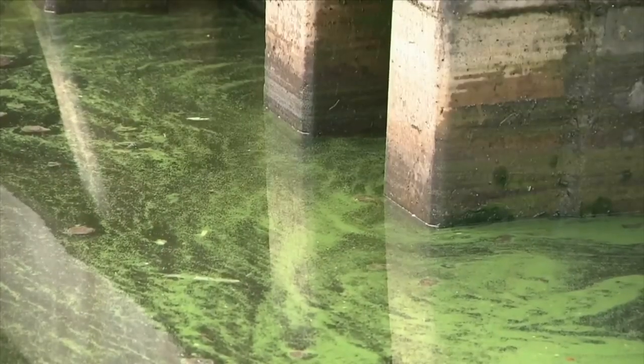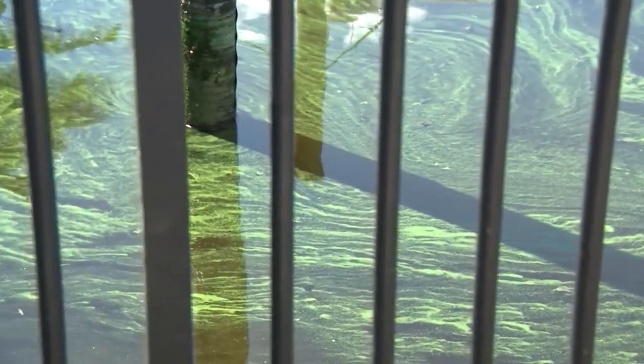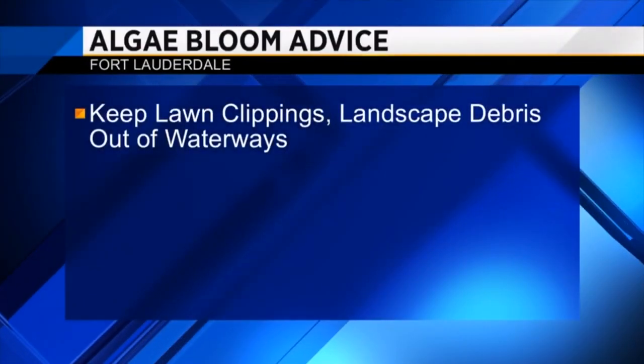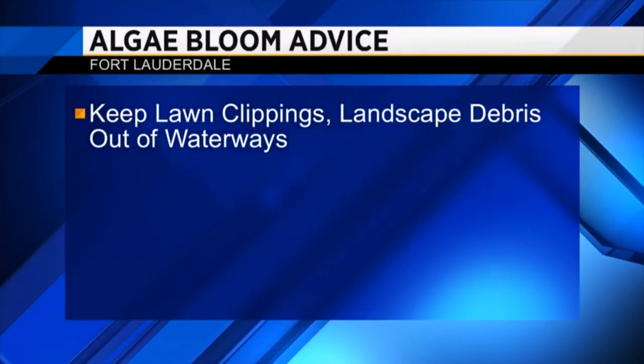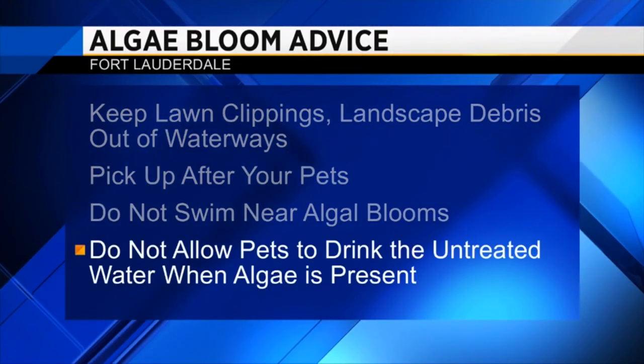And then that causes other problems. Authorities are expecting it to be gone by November, adding that residents can prevent algal blooms from worsening by following some tips: don't fertilize your lawn near any waterways, keep debris out, pick up pet waste, don't swim near the blooms, and don't drink untreated water.